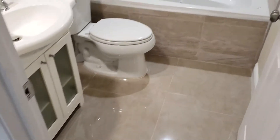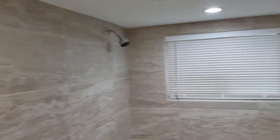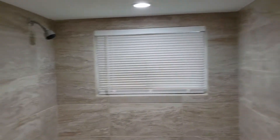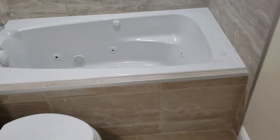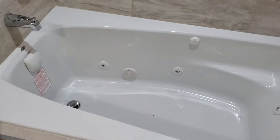And of course, we have the guest bath. Look at that tile work — the entire wall is tiled all the way around. Look at that. That is amazing. Beautiful vanity. Nice jacuzzi tub. Doesn't get any better than that.